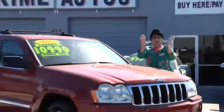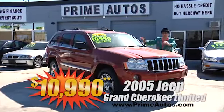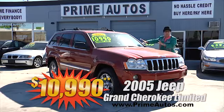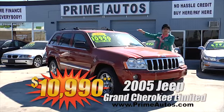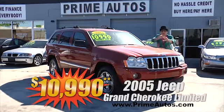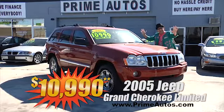Wow, talk about loaded and luxurious — this gorgeous red Jeep Grand Cherokee is the top of the line limited model with premium leather interior, power sliding moon roof, factory DVD player, and so much more. We finance everybody — priced at only $10,990.